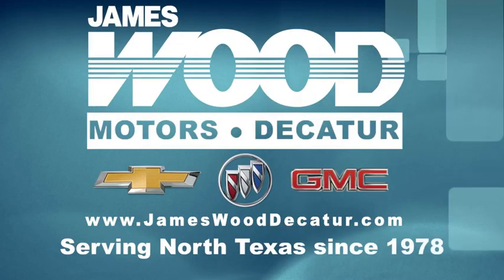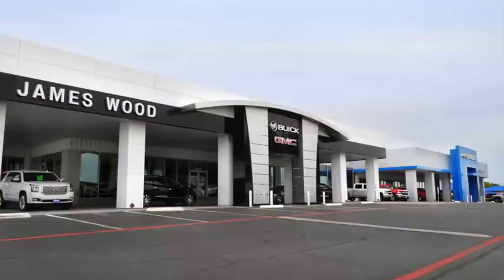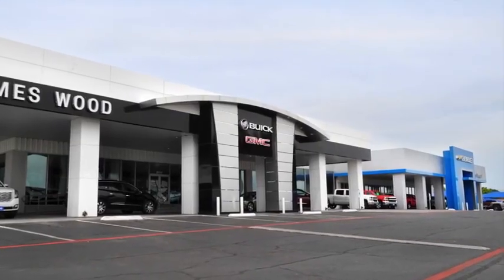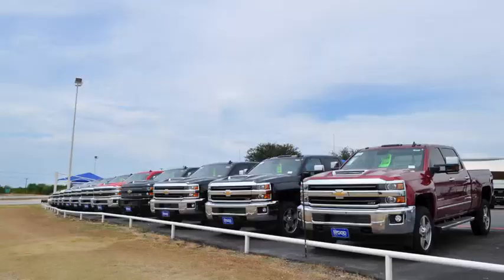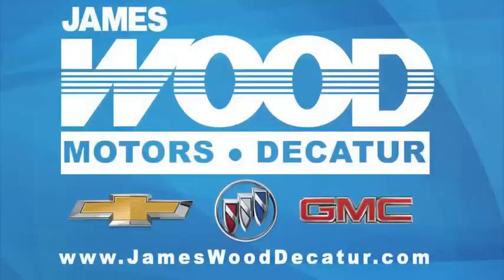We've been serving North Texas since 1978. We've built our business for nearly 40 years on treating our customers right, and we are here for you for the life of your vehicle. The next time you're looking for a new or pre-owned vehicle, come visit our family at JamesWood Decatur.